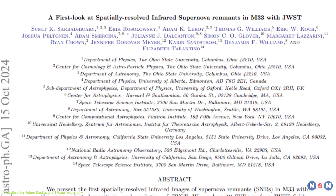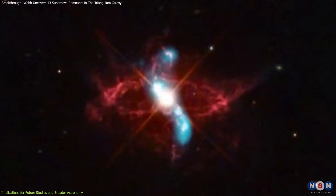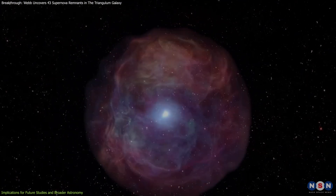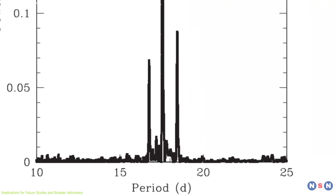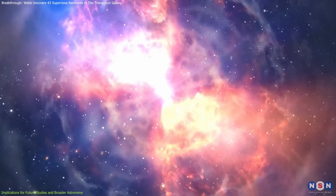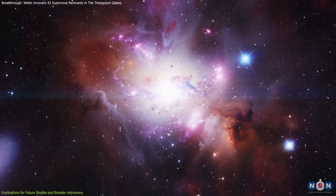This discovery ties directly into the broader study of supernova remnants being conducted by Webb. While Webb is primarily focused on mapping the intricate structures of SNRs in galaxies like Messier 33, this nova in the Small Magellanic Cloud shows another side of stellar death — one that is fast, energetic, and short-lived. Together, these observations give us a more complete picture of how stars end their lives, from the lingering remnants of ancient supernovae to the sudden flashes of novae. Moreover, the nova's brief but powerful outburst highlights the importance of rapid-response observations in astronomy. By combining data from Webb's infrared capabilities with observations from other space-based and ground-based telescopes, scientists can capture the full life cycle of these cosmic events. The nova also raises new questions about how often such outbursts might occur across the universe, and whether more of these short-lived flares are going undetected due to their transient nature.